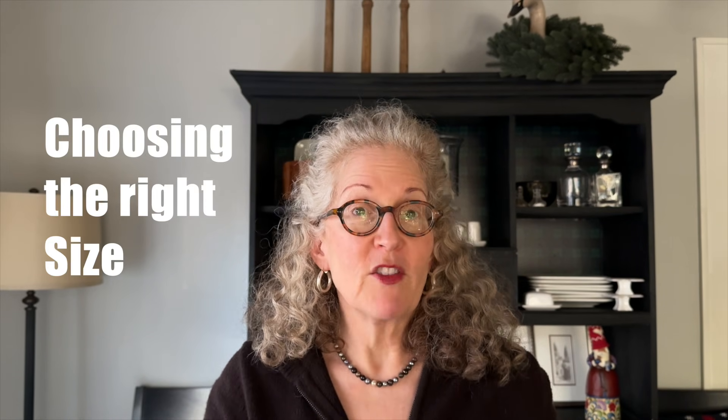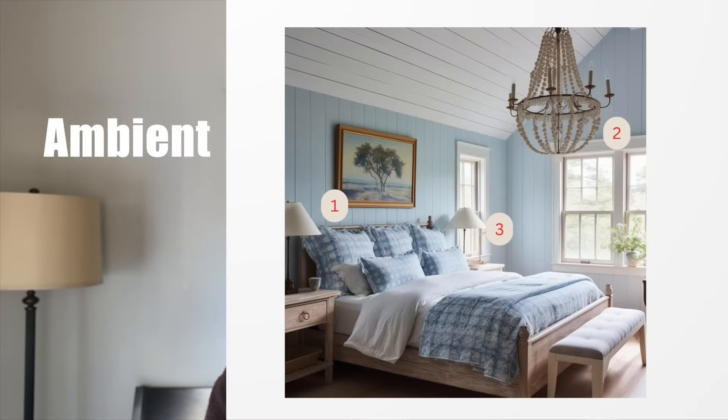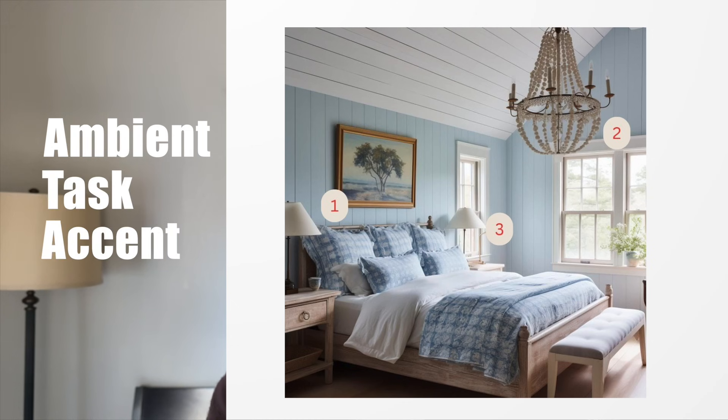I want to talk first about the sizing of a chandelier — how to pick the right size in every space: the dining table, the bedroom, the bathroom, and even your office. All of these spaces can use a chandelier because every room needs three sources of light: ambient light, task light, and accent lights.